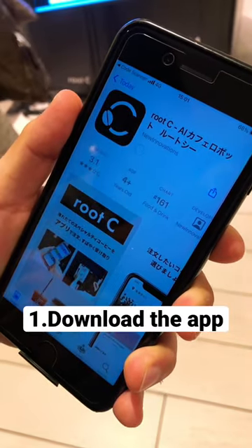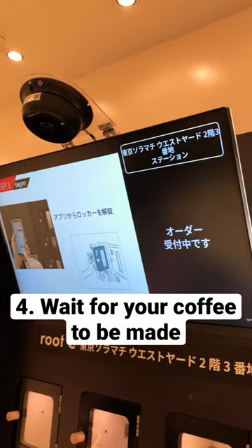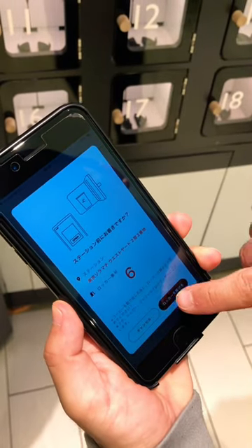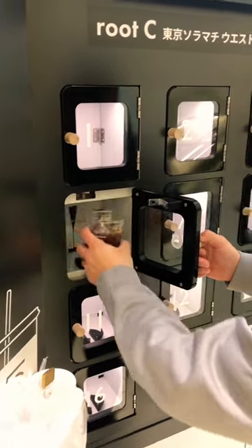To do that, you need to download the app, answer a few questions, pick up a pickup time, and you wait for the coffee to be prepared. Once it's done, the app will tell you the locker number and you will press the button on the phone to unlock it. And there you go, you get a free iced coffee.